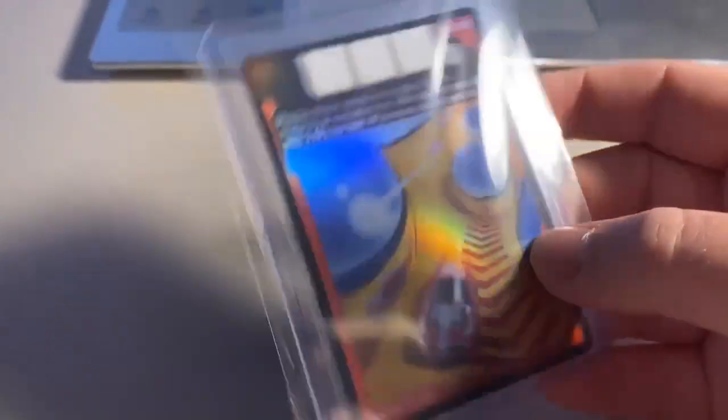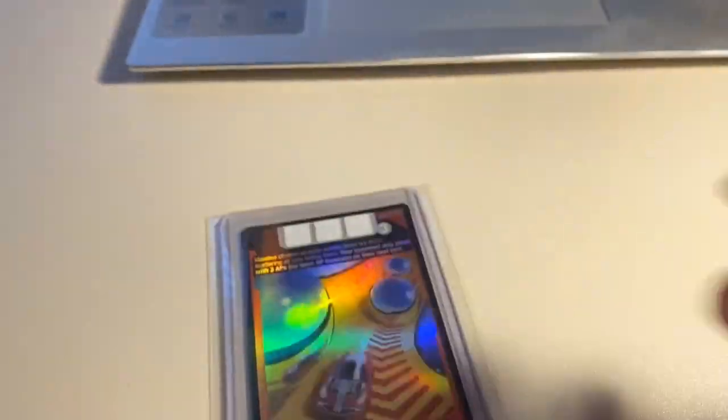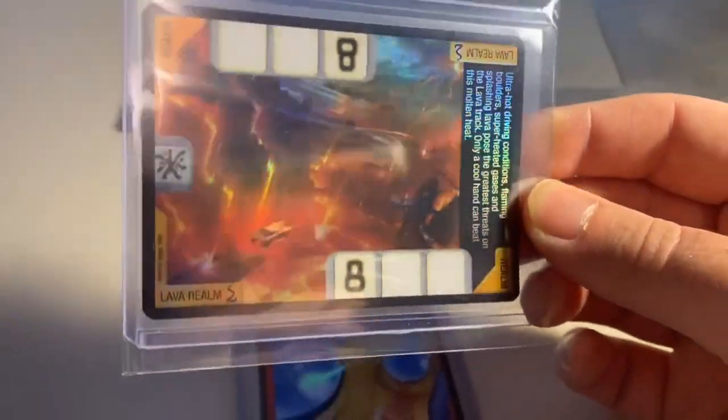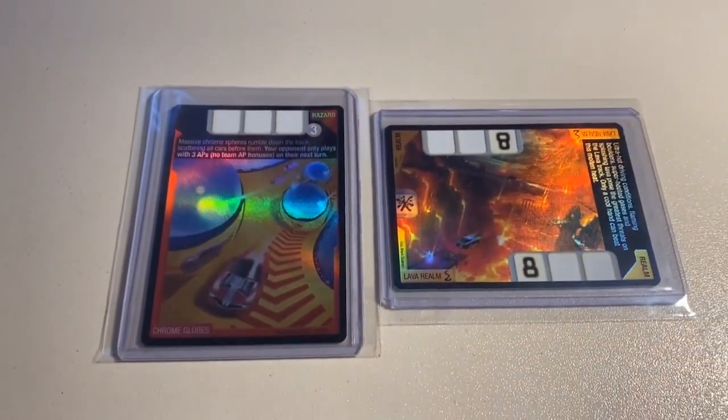Next up we sold two mint foil cards: my last copy of the Chrome Globes foil — definitely one of the prettiest cards in the card game — and my last copy of the Lava Realm, another one of the best looking cards. Total on this order was $65 even to a return buyer.